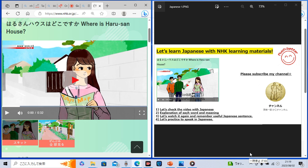Okay, now, at the beginning, let's check this video with Japanese.